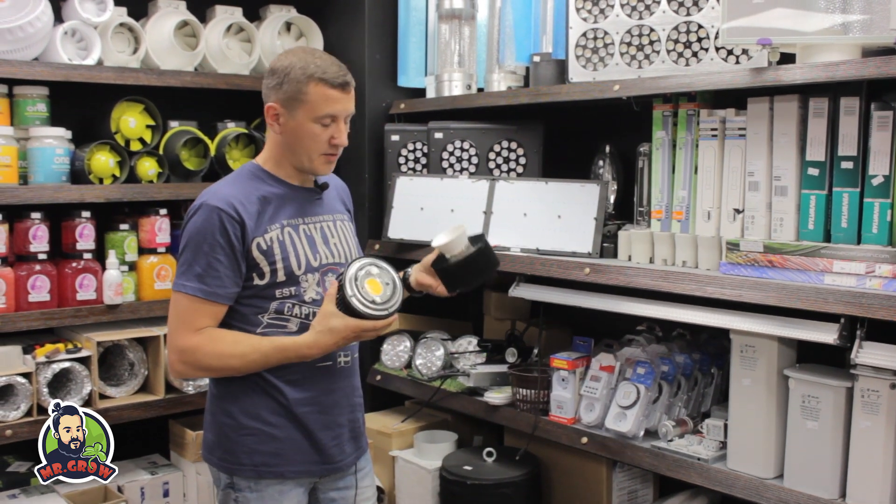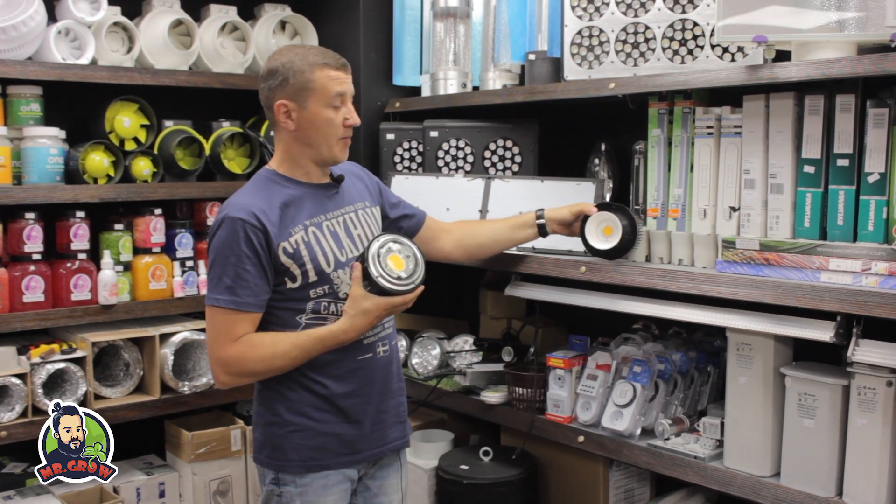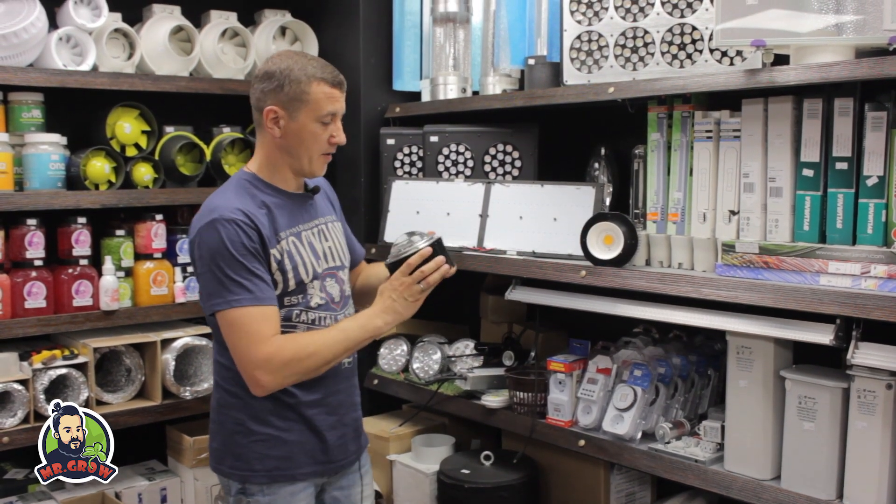Также мы продаем КРИ матрицы — тоже очень хорошая вещь. Матрица КРИ, матрица Ситизен. Приобретайте у нас в магазине. Будете очень довольны, поверьте мне.